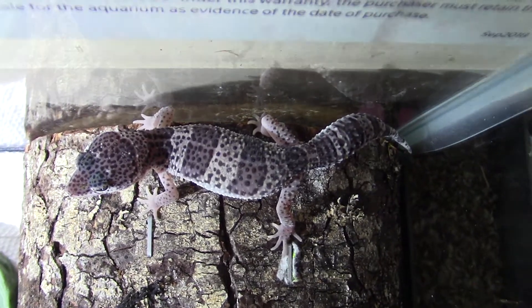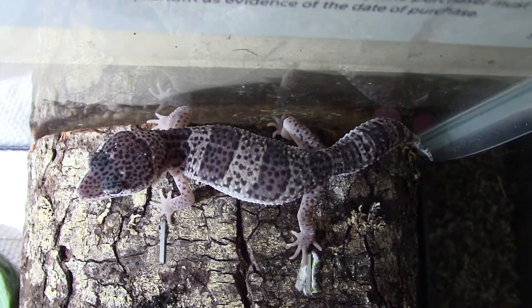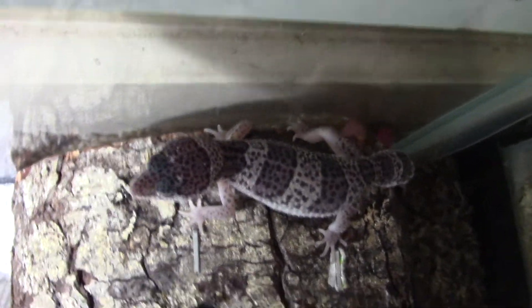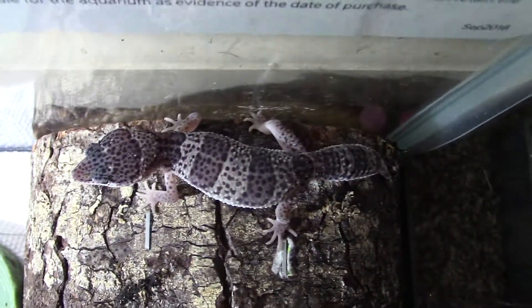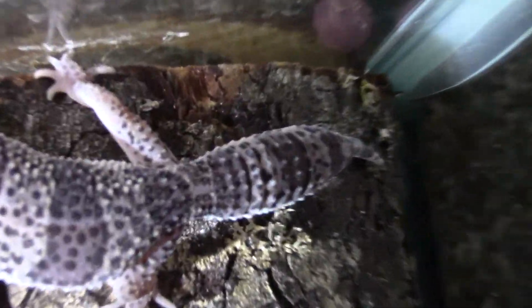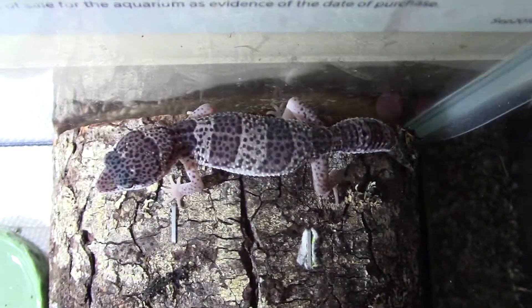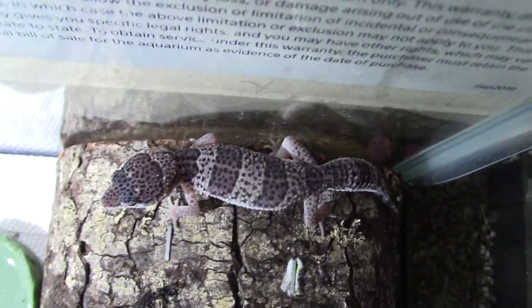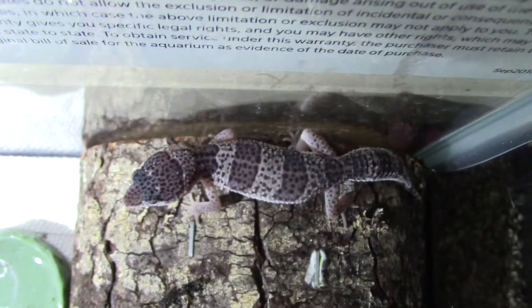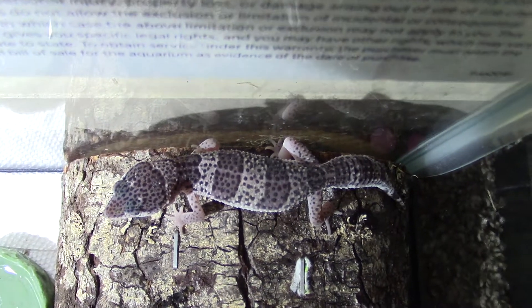A cool fact about them is they store fat in their tail. So if you go on a trip, like to the beach, they'll be fine — they'll eat off that fat while you're gone. You can see how their tail is fat. Right now we think she's a girl. Her name is Snowflake.